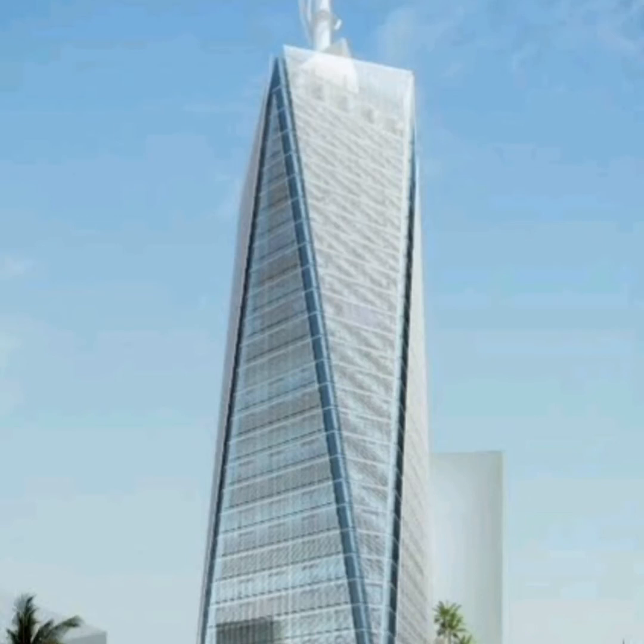And on clear days, Mount Kenya and Mount Kilimanjaro can be seen from the rooftop of this building.